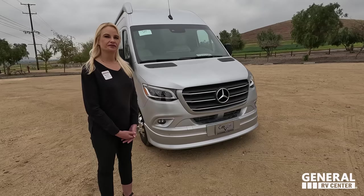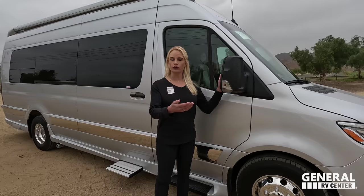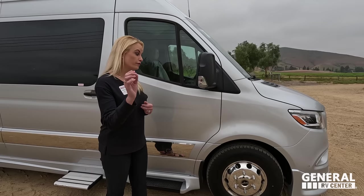Mercedes has blind spot monitoring built into the mirror to alert you when someone's alongside. Gretch also adds a side camera — right there on the side — which is the only van on the Mercedes platform that we sell with that addition. Very nice detail.